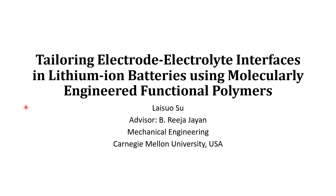Hello, everyone. My name is Naisuo Su. I am from Carnegie Mellon University working with Professor Ichi Xiaoye. Today, I am going to introduce my research topic on ternary electrode-electrolyte interfaces in lithium-ion batteries using molecularly engineered functional polymers.